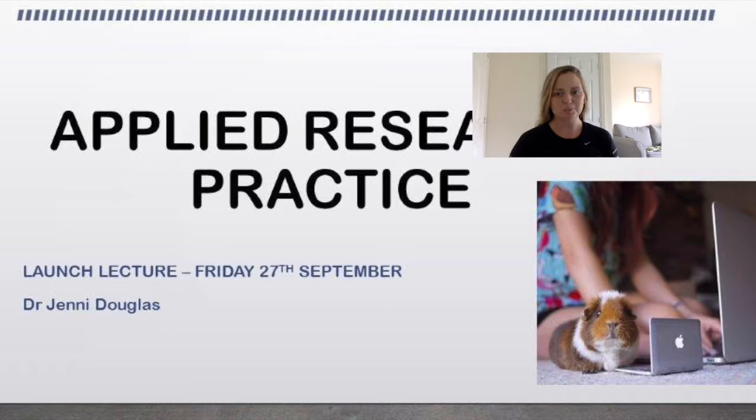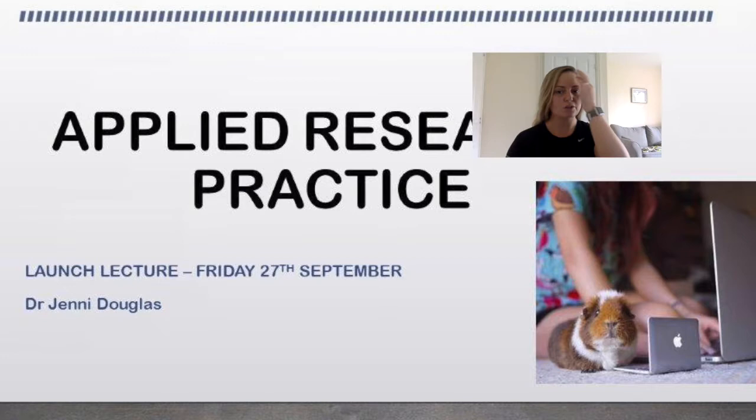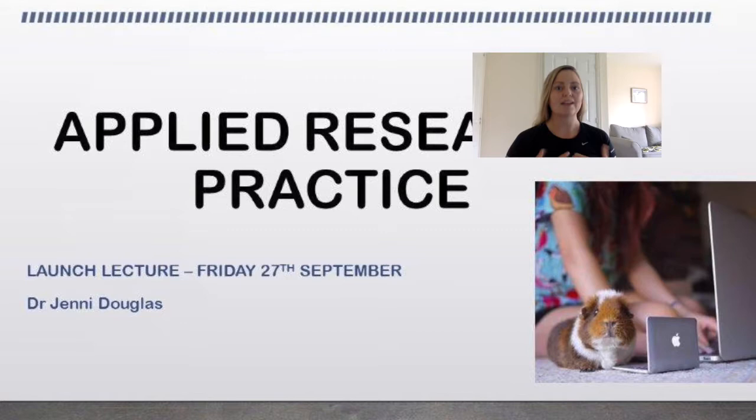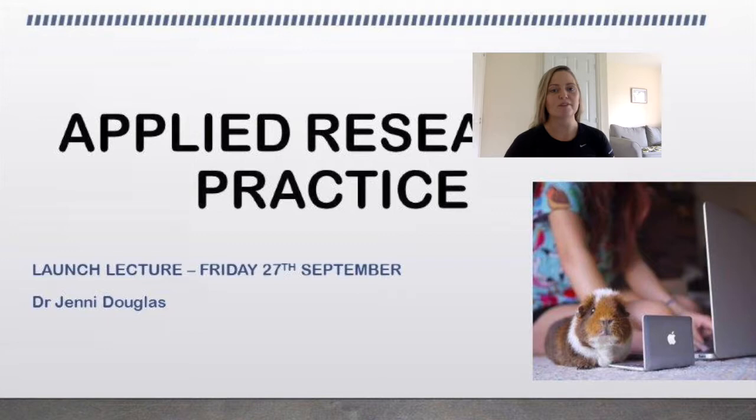Hi all, welcome to today's lecture. Today I'm going to be giving you a lecture on applied research practice and this is going to be your launch lecture. Historically for this module we have seen quite low numbers that appear for the launch, so I'm going to record this lecture so that if you cannot make the launch you can still get the full material. If you see me looking over here, it's because I have another computer up with the presentations.